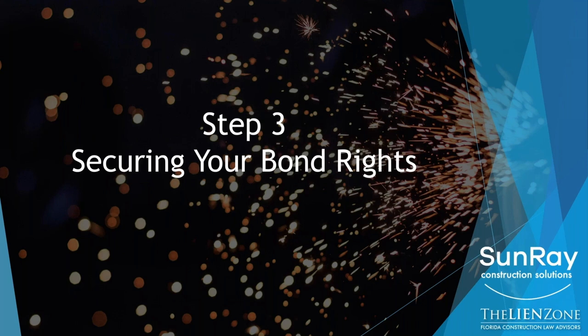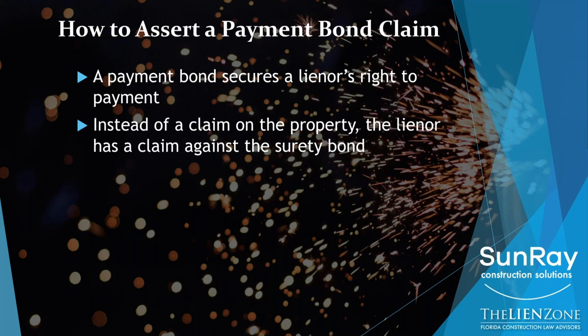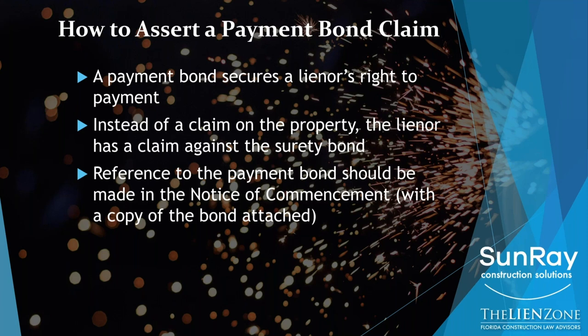Those are the steps on how to assert your lien rights. Let's talk about asserting your rights to make a bond claim. A payment bond issued by the contractor secures your rights to payment. So instead of a lien on the property, you have a claim against this surety bond — it's like a financial instrument that keeps the property free and clear of lien.